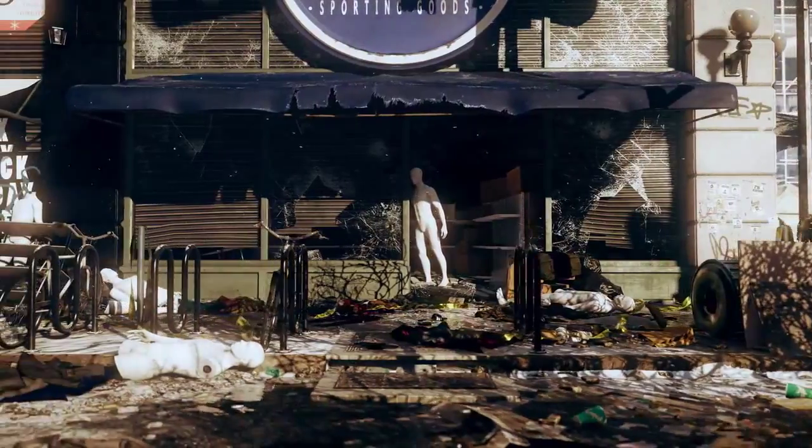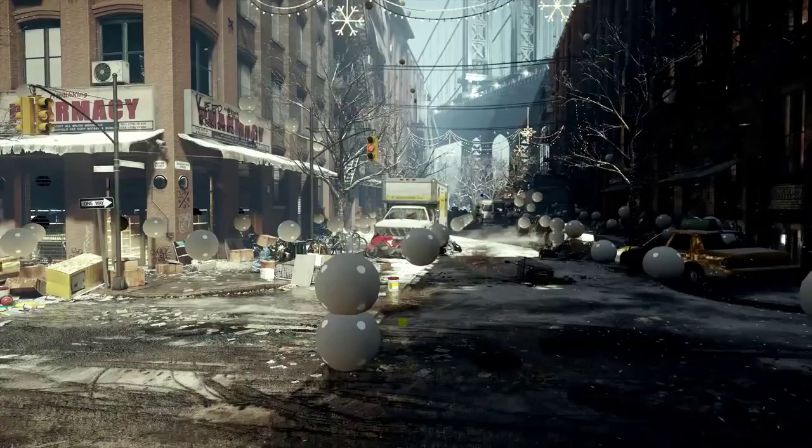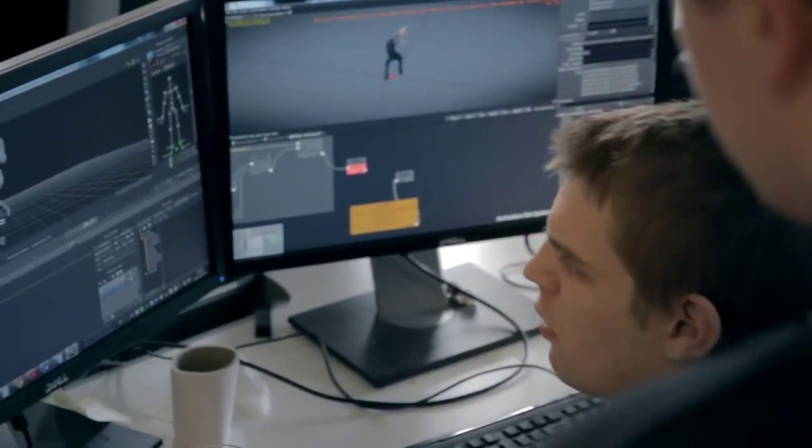We wanted to create an engine that was capable of creating truly the next generation of AAA games. But we also saw that as games were getting bigger, so were the projects working on them. And we wanted to go better, not bigger. We all wanted to be smart and not rely on brute force.